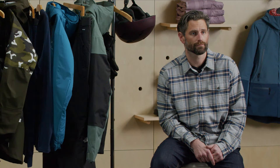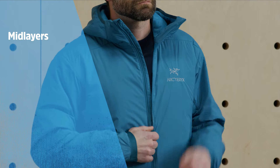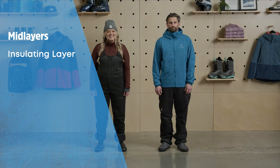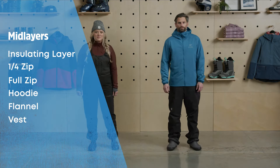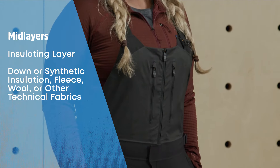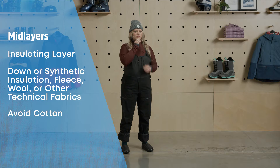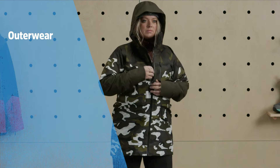We'd recommend avoiding anything with cotton as it holds moisture and doesn't provide warmth after it gets wet. After you've got your base layers on, you'll typically want some sort of mid layer. When we say mid layer, we're referring to an insulating quarter zip, full zip hoodie, flannel, or vest. This could be a down or synthetic puffy, a fleece pullover, a wool sweater, or a flannel or hoodie made from technical fabrics — avoid cotton. The key with mid layers is to find something that's the right warmth level for your local weather and anticipated level of exertion.